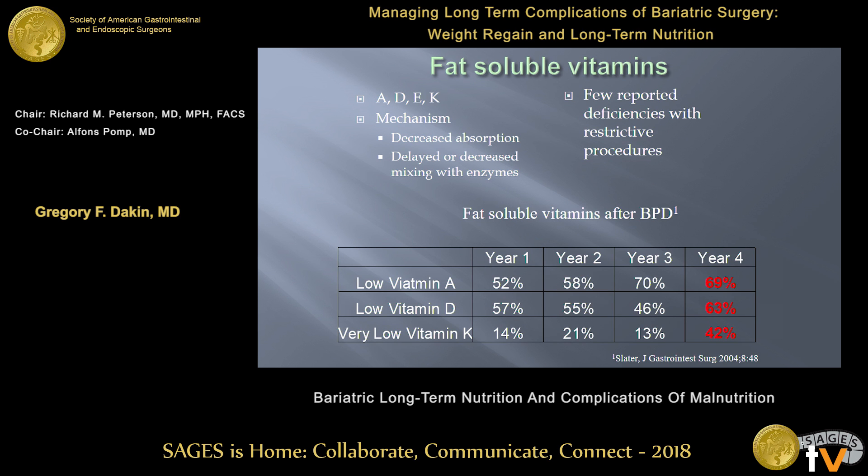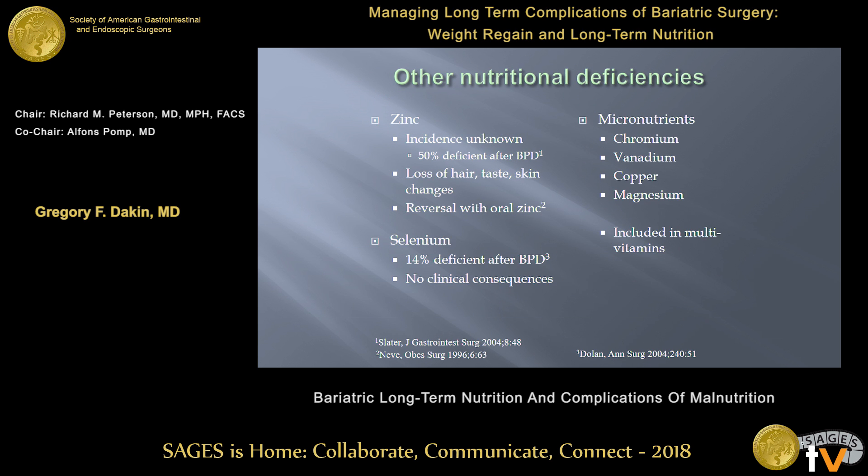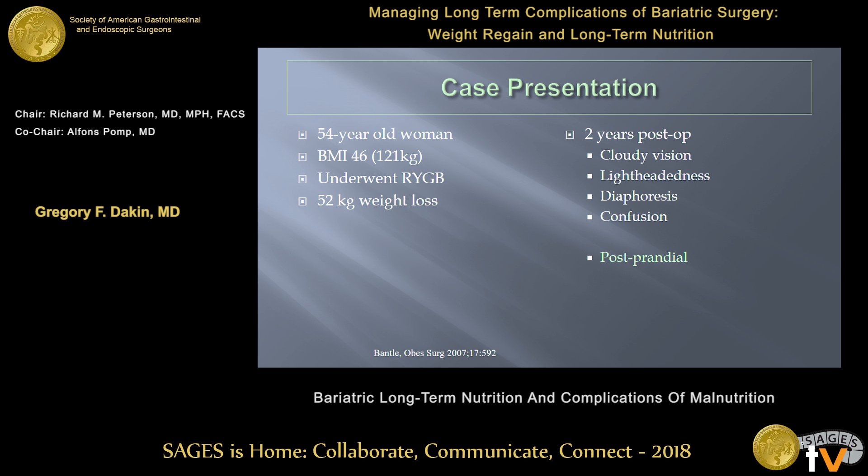Fat-soluble vitamins — there will be deficiencies, especially after the duodenal switch, but fortunately those deficiencies rarely have many clinical manifestations. There are other nutritional deficiencies that have been reported involving a whole cadre of symptoms, including many neurologic manifestations. If you're worried about patients, you can check those, but they aren't all on the routine panel we would check.